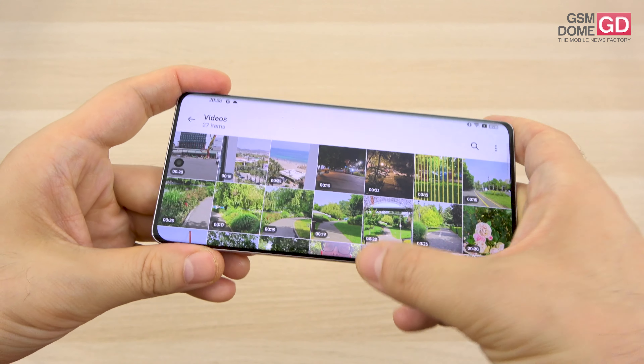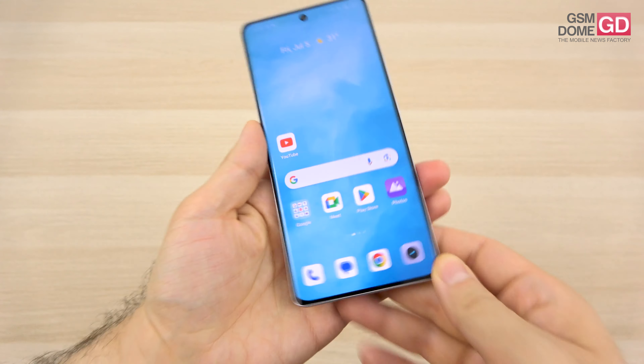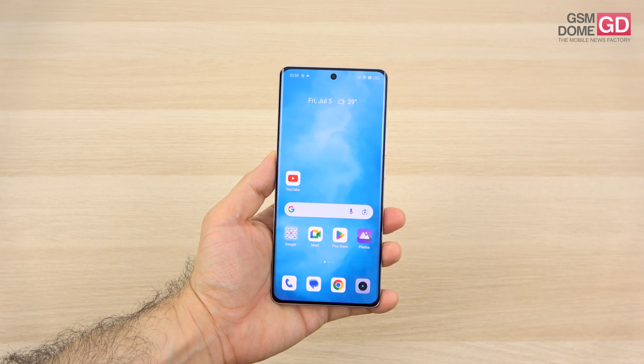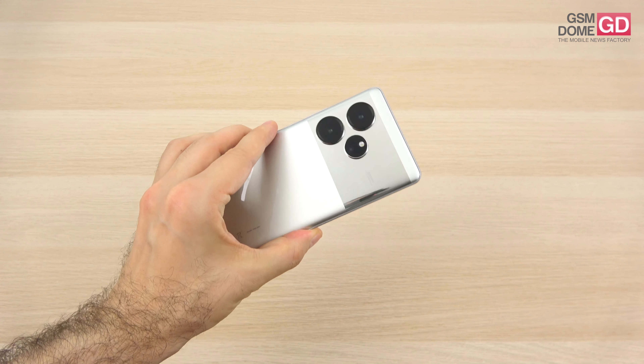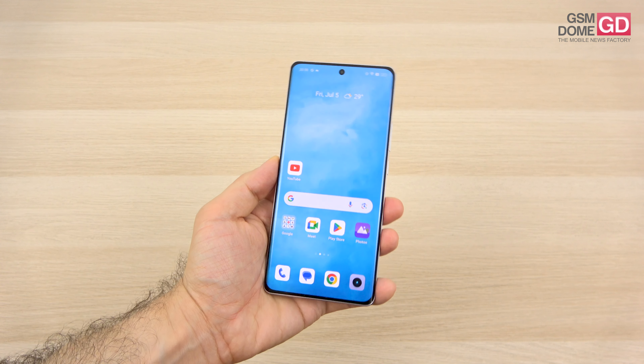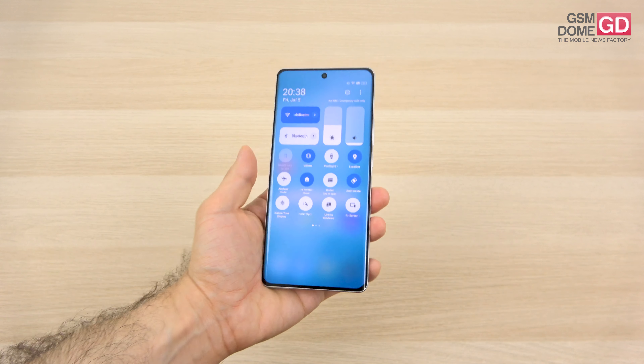At least the halos aren't big. The camera battle is very tight with the Motorola Edge 50 Ultra, Honor 200 Pro, and Oppo Reno 12 Pro — this one has extras the others may not. Tight battle for sure.